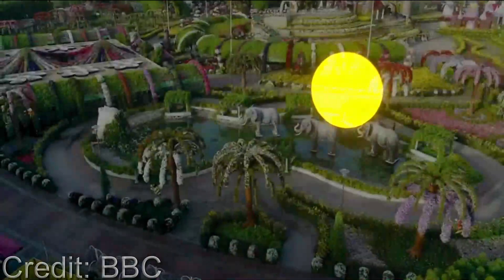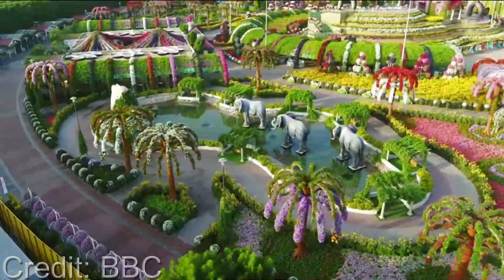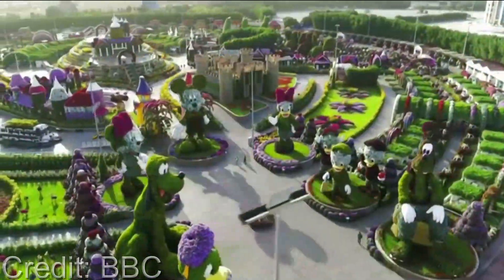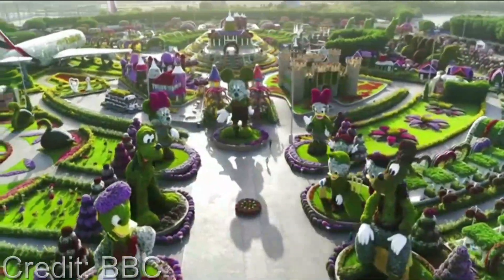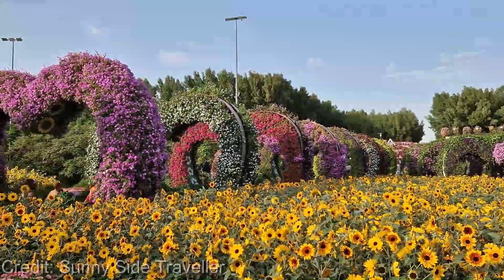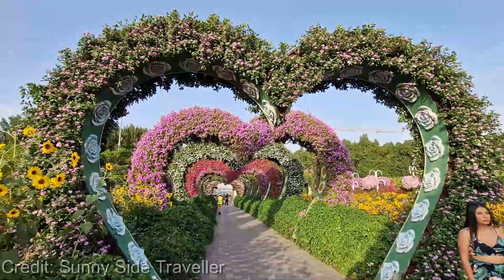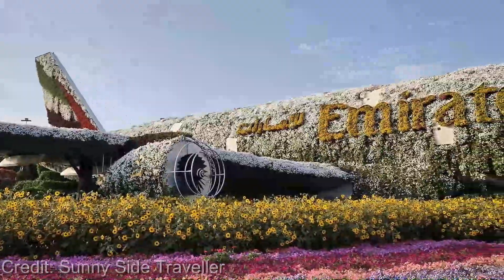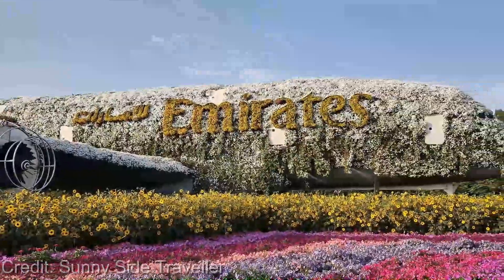But it's not just the sheer scale of the garden that's impressive — it's the attention to detail and care that has been put into every single arrangement. You'll see flowers of every color imaginable, from vibrant reds and oranges to delicate pinks and purples. The scent of the flowers fills the air and makes for a truly sensory experience. And the best part: the Dubai Miracle Garden is open year-round, so you can visit and witness the ever-changing displays in every season.